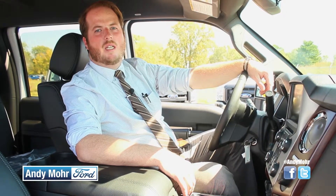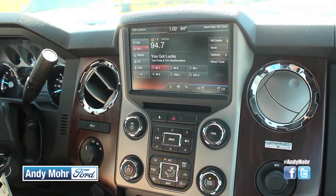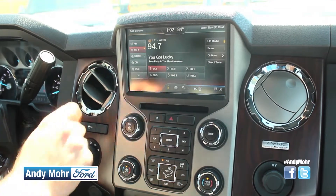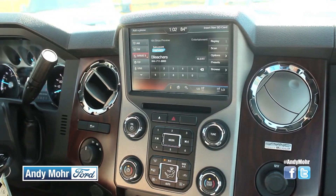With the My Ford Touch entertainment center, you can do everything from playing CDs and radio to using the free Sirius six-month subscription that we give you. You can also play MP3s or stream music from your phone.